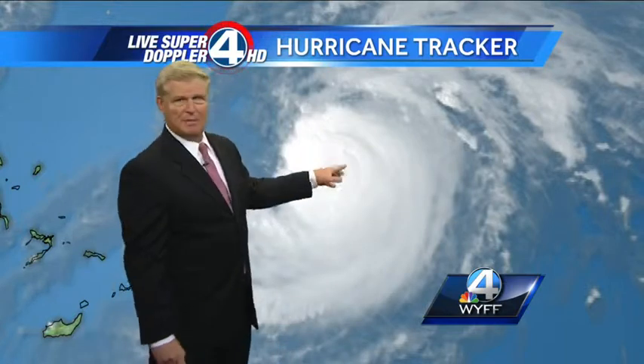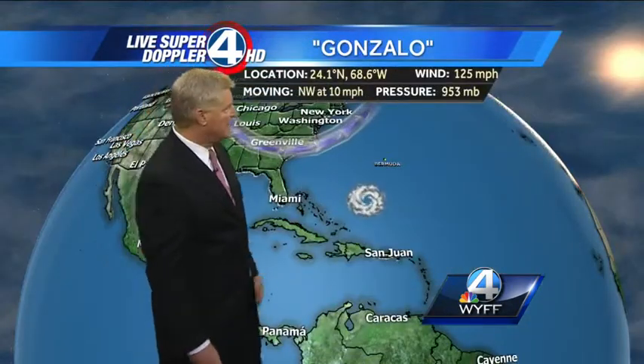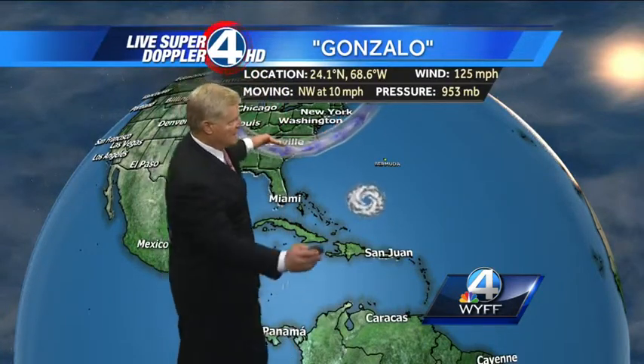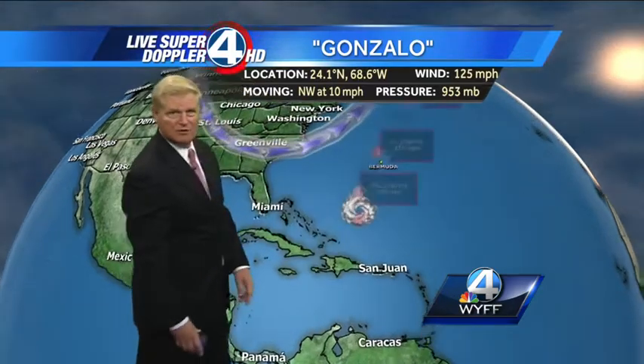So you'll have a larger eye, which means the wind field will expand and become much, much wider. This is going to become a much larger hurricane, and unfortunately, as it does, it's going to be heading right for Bermuda, which is right there. Our cold front and our dip in the jet stream is going to keep this system and block it from hitting the United States.